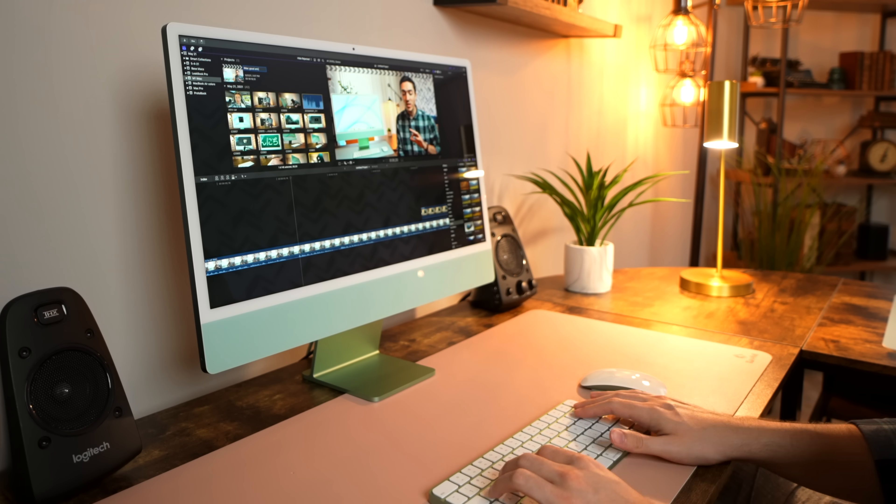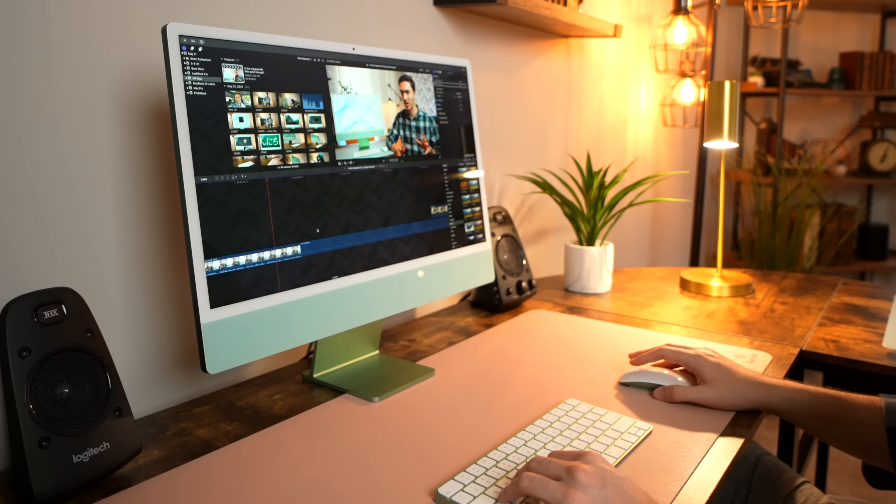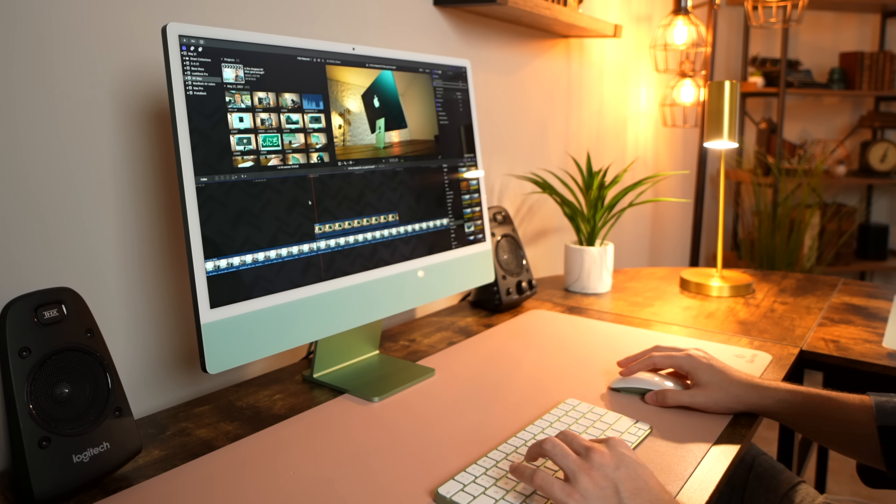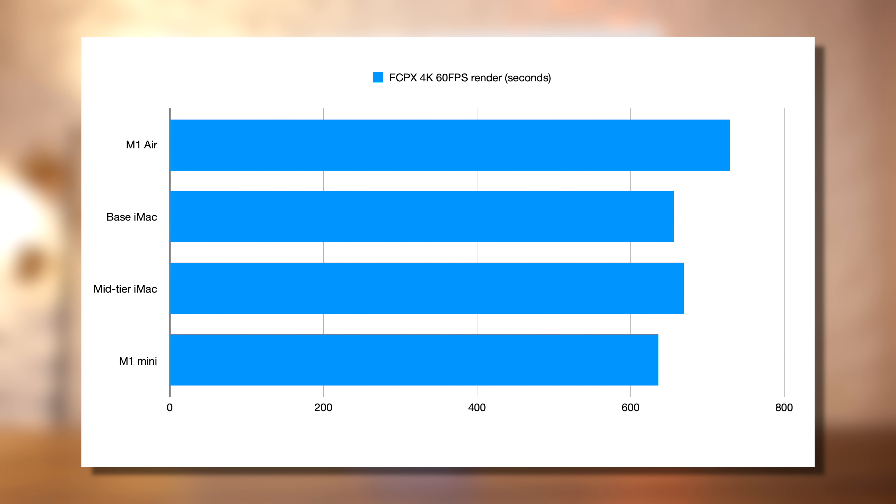In Final Cut Pro, however, things get very weird. The mid-tier iMac finished a 10-minute, 10-bit, 4K 60fps render 11 seconds slower than the base model. This is well within a margin of error — the two machines were basically tied. These results were honestly quite surprising; I was not expecting the base model to lag behind in as many of the tests as it did.